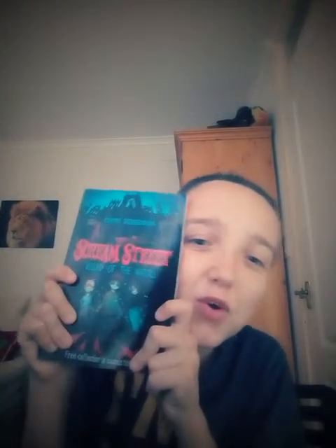Hey guys, and today I am doing a book review. The book I am doing is this one. I will be doing a mini series of book reviews on Scream Street by Tommy Tombofund, so I hope you guys enjoy and see you in a minute.